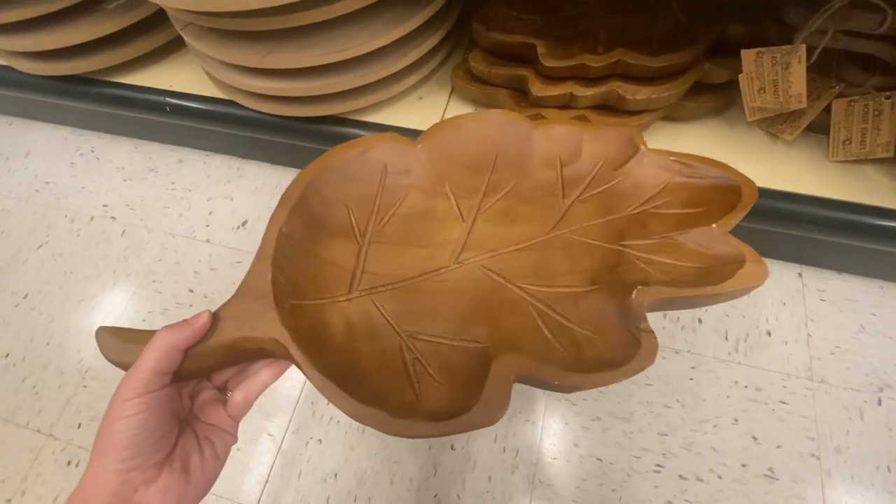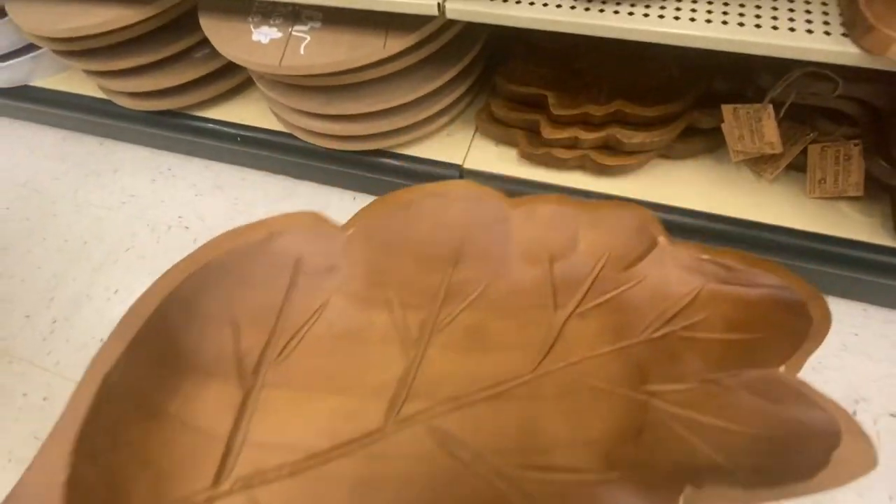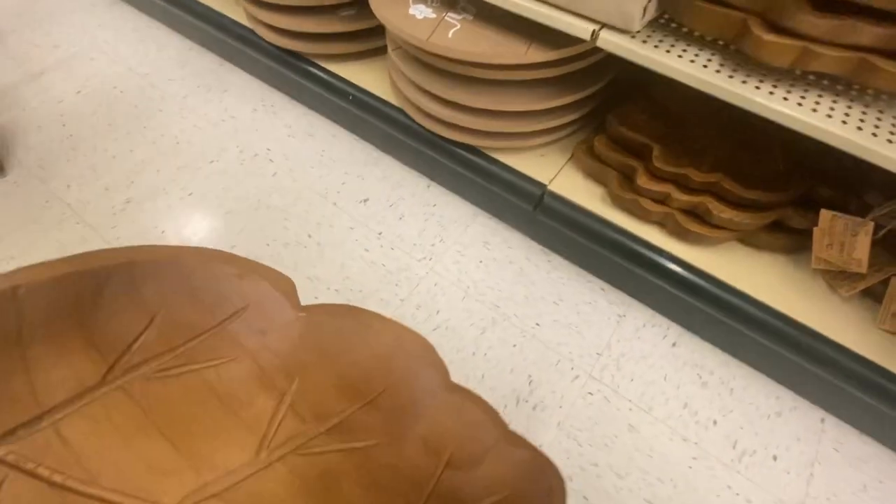I thought this leaf type dough bowl — I guess you could call it a leaf platter — I thought it was so pretty. I loved this. I didn't get it, but I just thought this one was really nice.